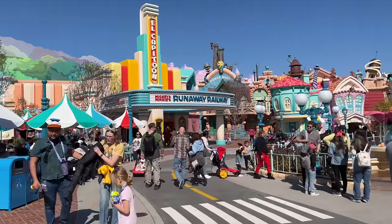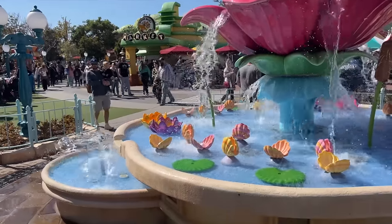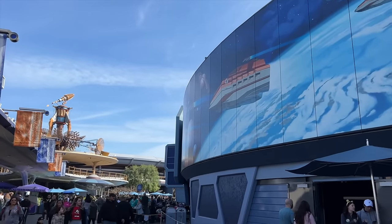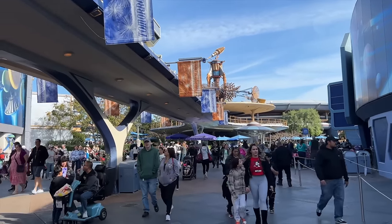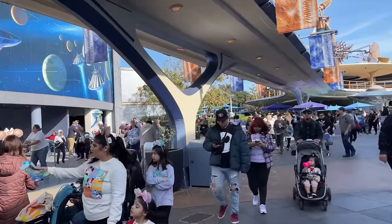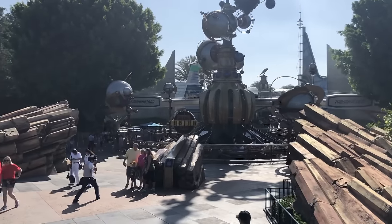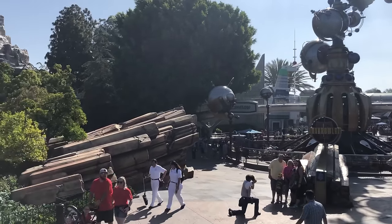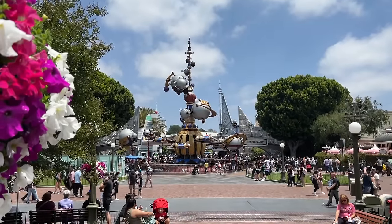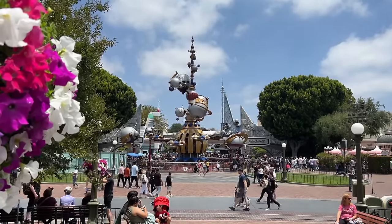I wanna talk more about Toontown in the next point since there's a lot happening there lately. But if you take a right at the hub instead, you're gonna enter into the future — sort of. Tomorrowland is supposed to be a realm that gives us a good look into what the future could become, but really it's just kinda galactic and space-driven, which is still a good time. The biggest attraction in this area is the ever-popular Space Mountain, but you're also gonna be able to experience rides like Star Tours, Buzz Lightyear Astro Blasters, Finding Nemo's Submarine Voyage, Autopia, and Astro Orbiter.